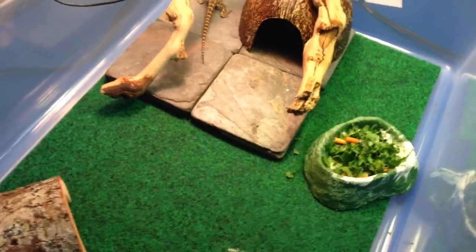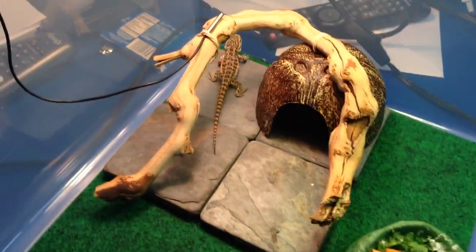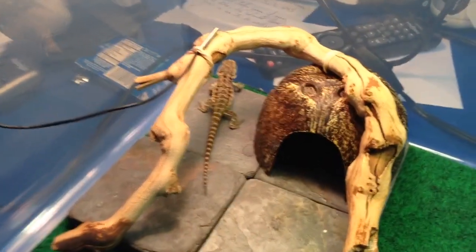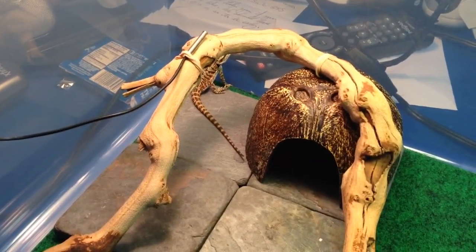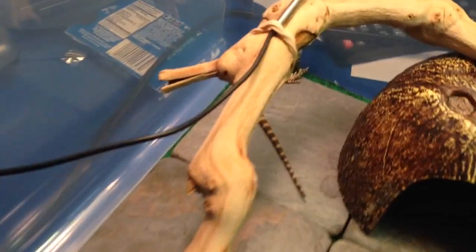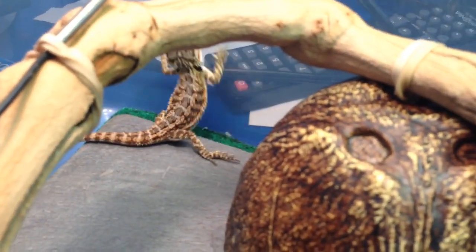Overall it's a pretty decent setup — it could be better, but it could also be quite a bit worse. So far he's eaten a few small crickets and some greens, which is pretty good for only having him for a couple of days.